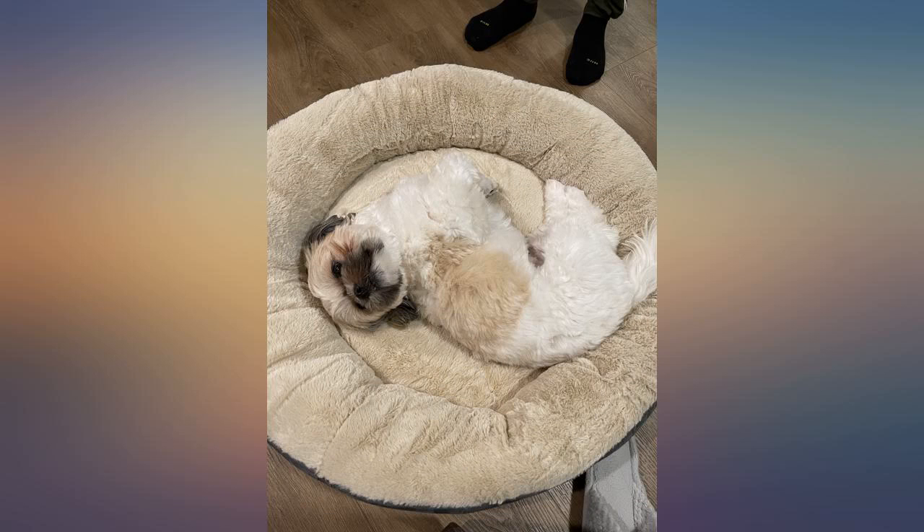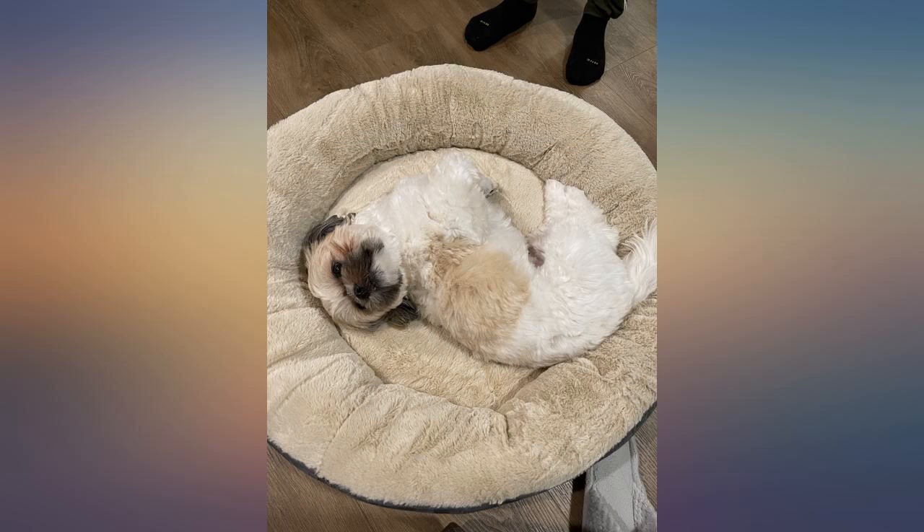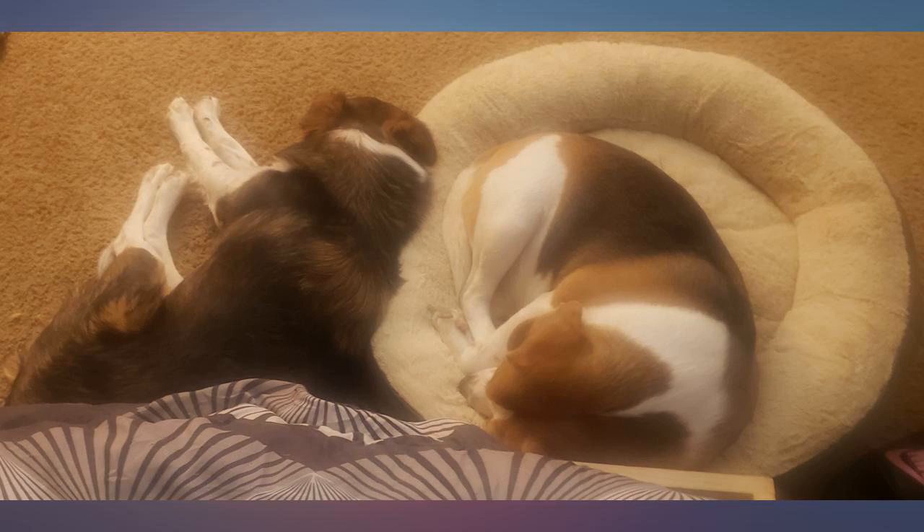Great value and quality. I got it for my pug and it is a little bigger than he needs. I would say for any dog under 30 pounds, this is a great dog bed for the price — it's what's to be expected.